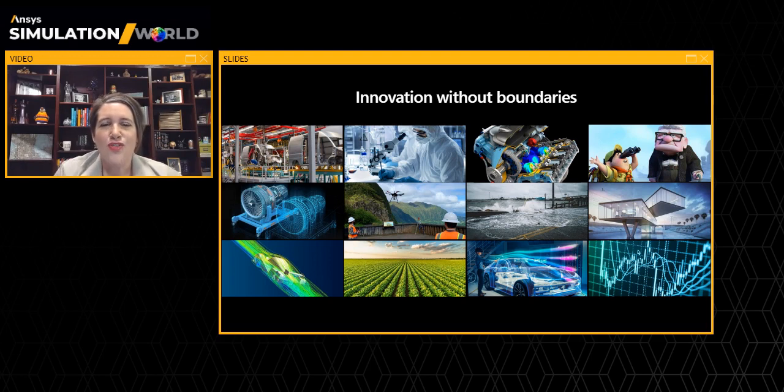In fact, virtually every product with complex engineering designs uses modeling and simulation to iterate on its design. This helps businesses achieve the quality, safety, and performance to meet their customers' needs.